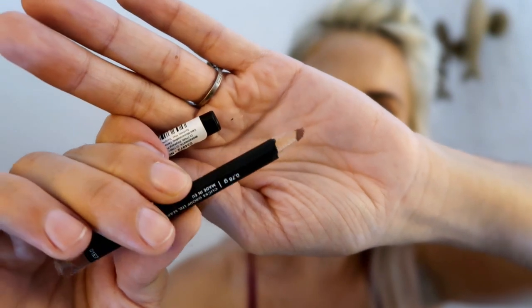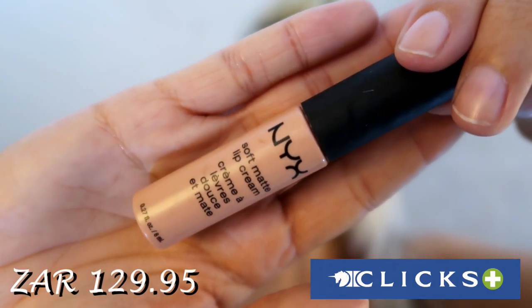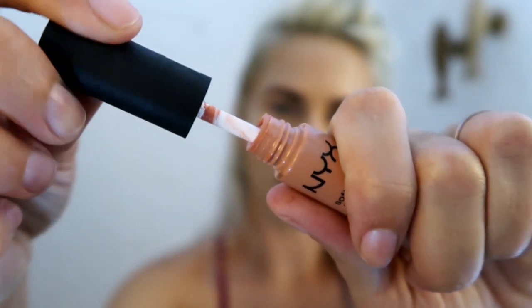I've discussed these smudge lip liners on my channel before — they're available at Clicks and are my absolute favorite lip liners ever. They're so creamy, easy to apply, they stay on your lips, and they're only 39 Rand. I also picked up a few NYX Soft Matte Lip Creams: the first in 'Cairo,' a beautiful very light nude, and the second in 'Athens,' a slightly darker brownie-pinky nude. I've been mixing these two shades together along with the smudge lip liner, and it makes the most beautiful lip combination.